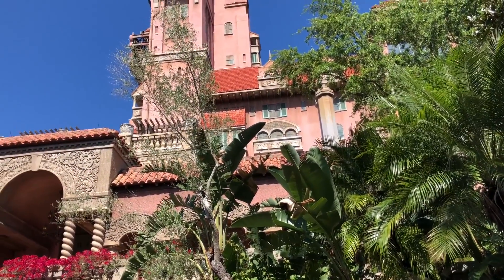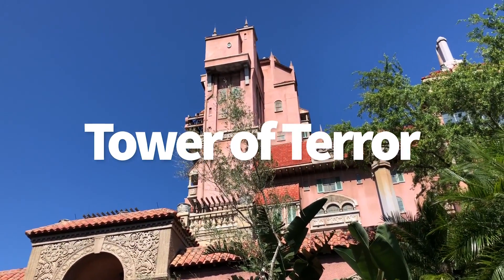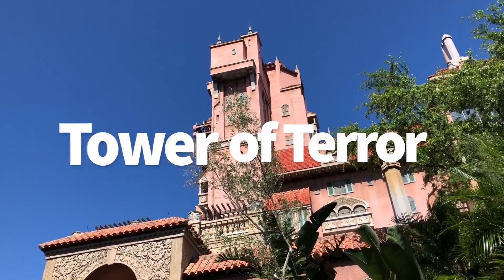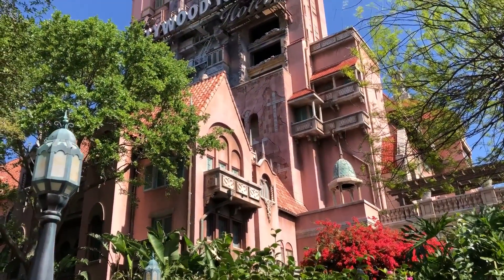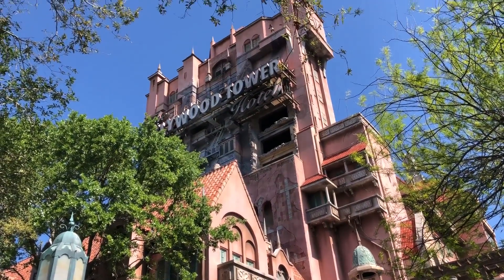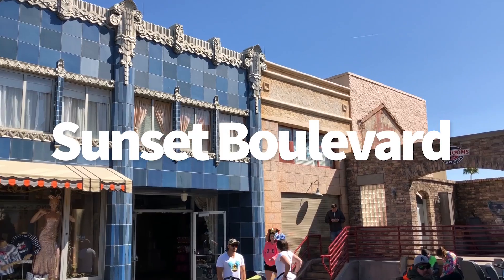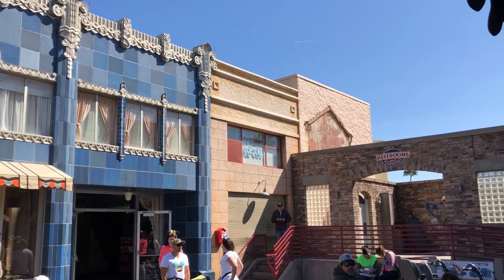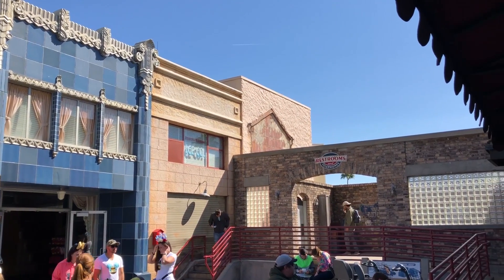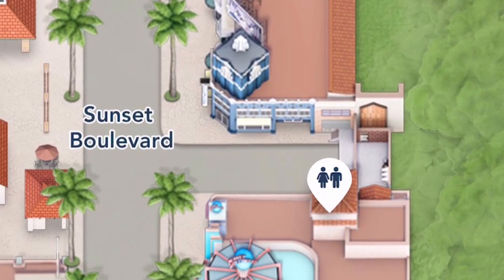We also recommend the restrooms at Tower of Terror and at Rock and Roller Coaster. The Tower of Terror ones are going to be much less used and much less crowded because you kind of have to go up the hill and around — nobody's going to use them unless they're riding Tower of Terror. And finally, Sunset Boulevard in Hollywood Studios: there are restrooms basically right across the street from Villains in Vogue slash Sunset Wrench Market. There's a little inlet in the sidewalk there with some restrooms as well, and those are good ones to use.